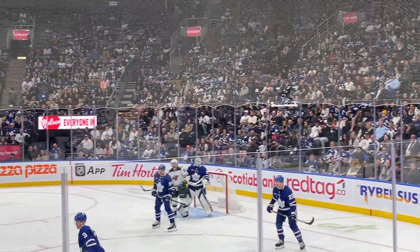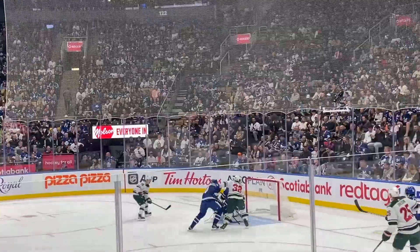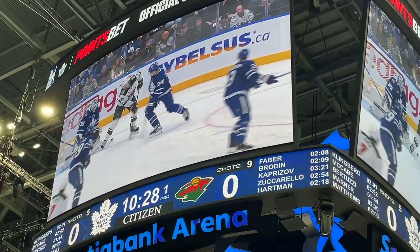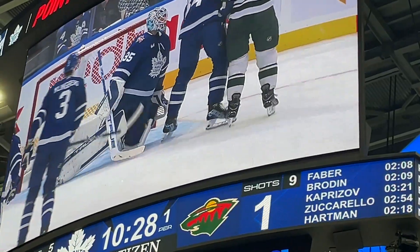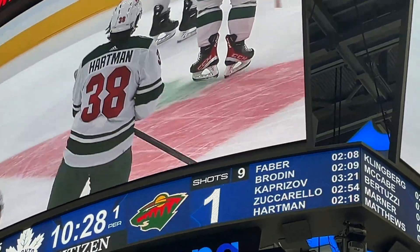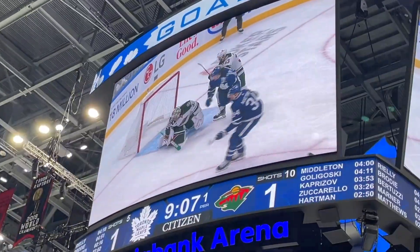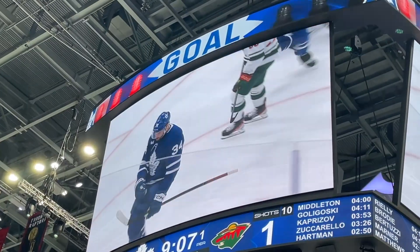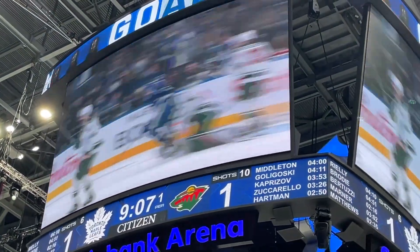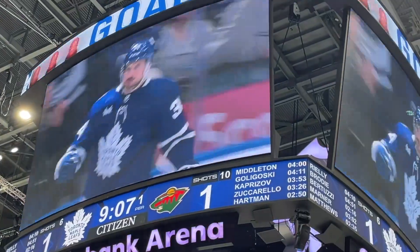The announcer said that if the Maple Leafs scored first, everyone would get a slice of pizza from Pizza Pizza. But at minute 9:32, Minnesota Wild scored their first goal, giving Minnesota a 1-0 lead. Just shortly after - about a minute later - the Toronto Maple Leafs scored their first goal at minute 10:54, by Matthews - Austin Matthews. Now I kind of understand why everyone's wearing a jersey with his name!